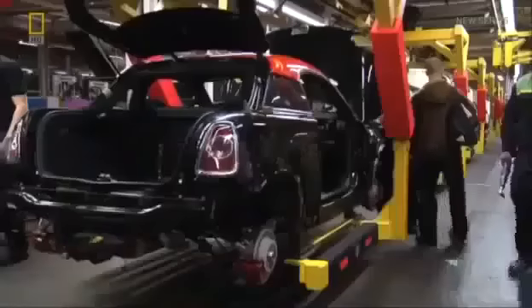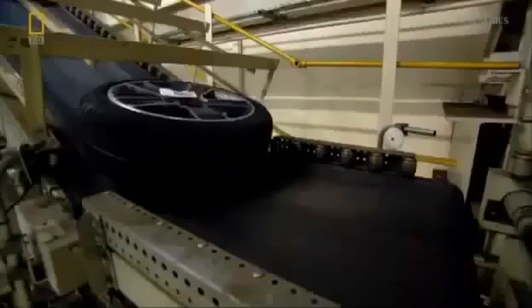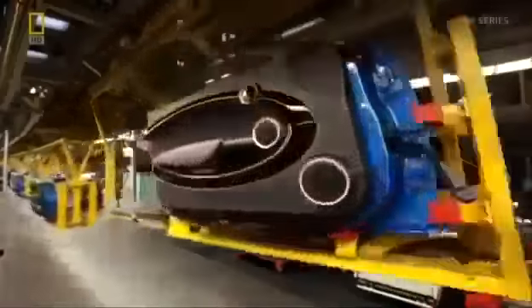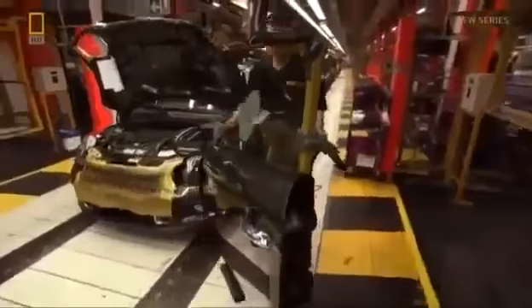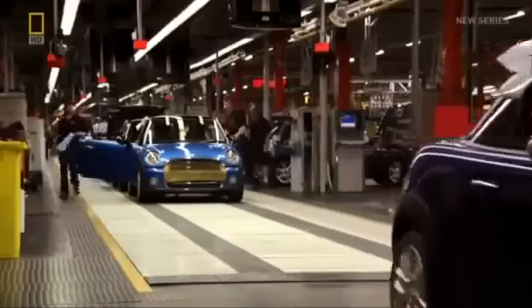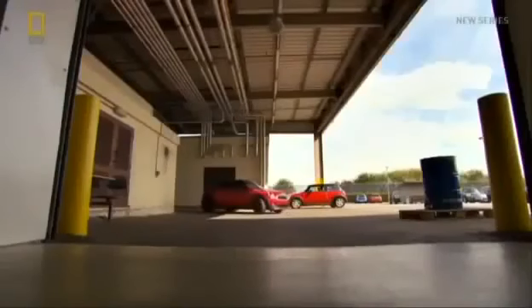Mini offers 30 different types of wheels, secured with four heavy-duty bolts. Next to go on are the doors, which each car hasn't seen since the beginning of assembly. After fuel is added, the final step is to boot the car — they are now driven for the first time.